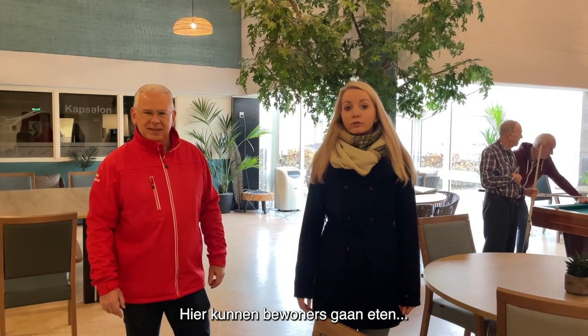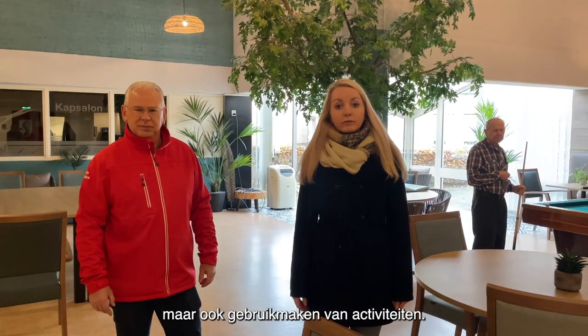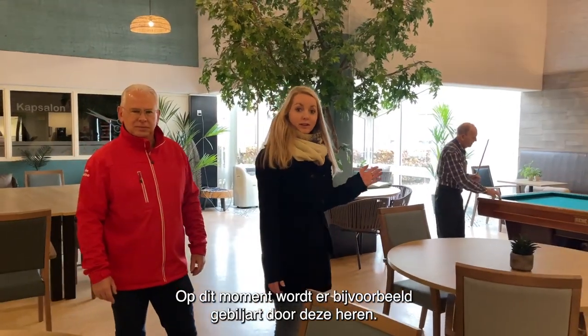Hier kunnen bewoners gaan eten maar ook gebruik maken van activiteiten. Op dit moment wordt er bijvoorbeeld gebiljart door deze heren.